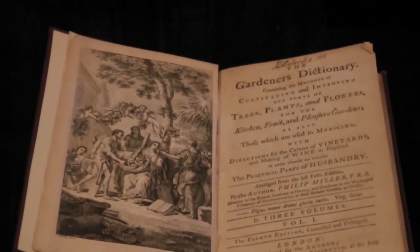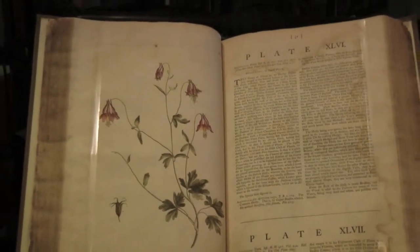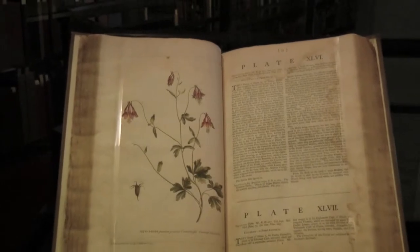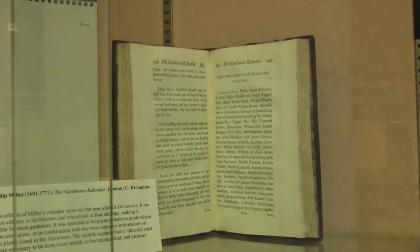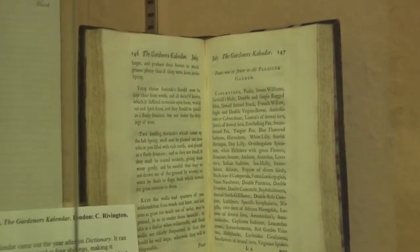His Figures of Plants was an illustrated volume meant to accompany the dictionary to some extent. And also his Gardening Calendar. So four different works by him, and he really did have a profound influence.